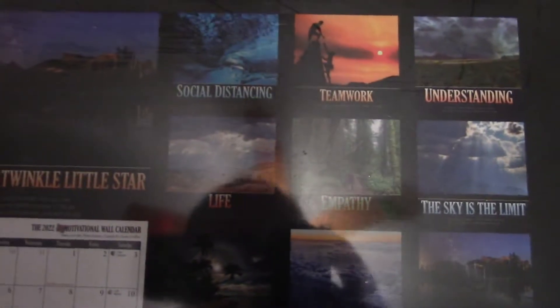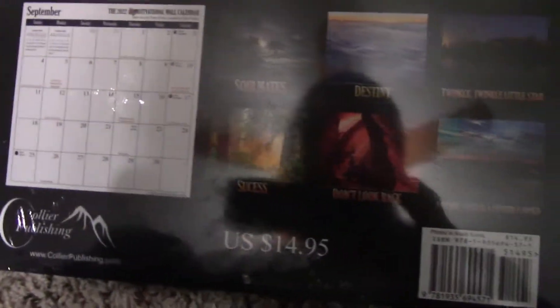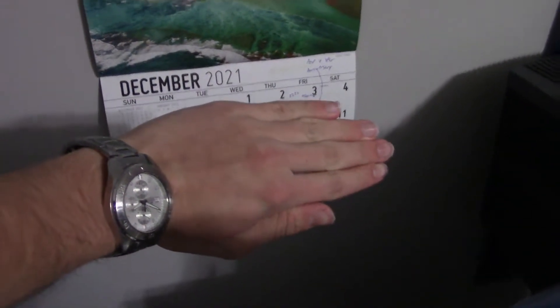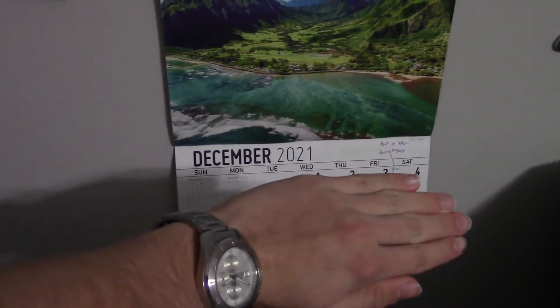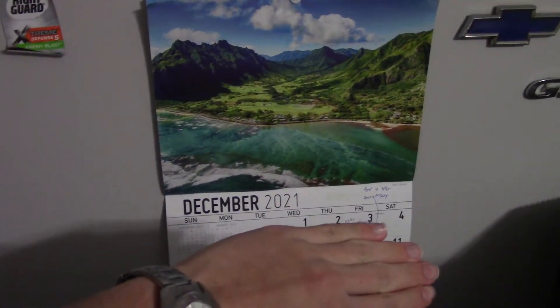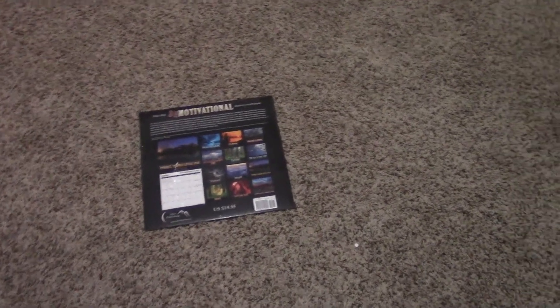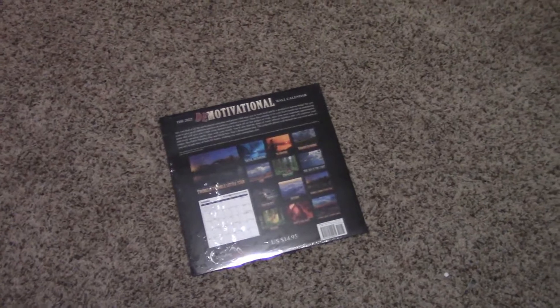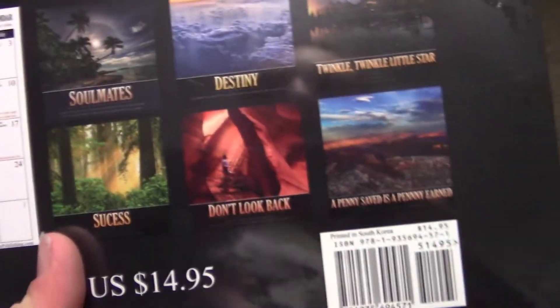I am absolutely going to use this demotivational calendar as my full-on 2022 wall calendar. I actually got my 2021 calendar off Facebook Marketplace because I just needed a calendar — literally — and now I have one I can look at every day. I love demotivational posters, they're so funny. I would say this is one of my favorite gifts this year — seriously awesome.